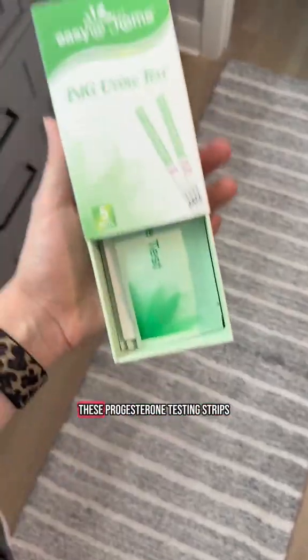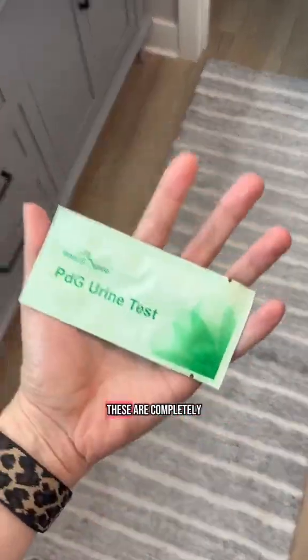One way of tracking your progesterone levels is by using these progesterone testing strips. These are completely opposite though of your ovulation testing strips.